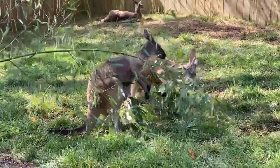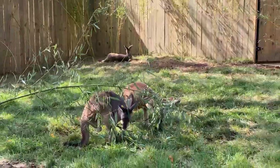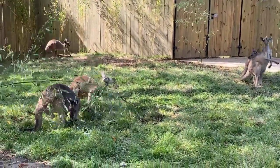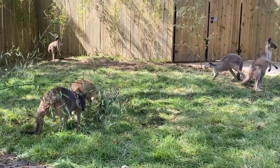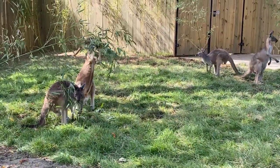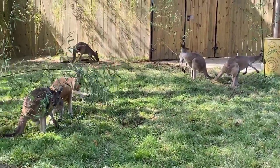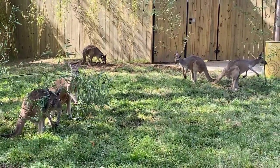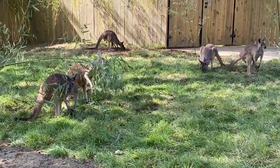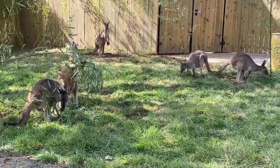Kangaroos are marsupials, which is really neat. The females carry their young in a pouch. The babies are born after about one month and then actually live in that pouch for three to five months. Once they're a little older, they start making their way out and exploring, revisiting the pouch until they're about a year to a year and a half old. Really neatly, these guys can actually have another joey born once the older one is out exploring, and the mom can make two different types of milk to feed two different joeys at the same time.